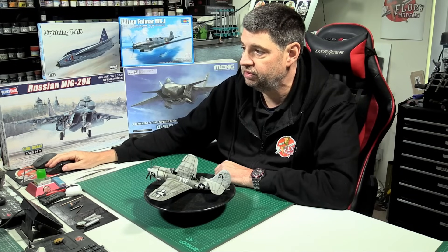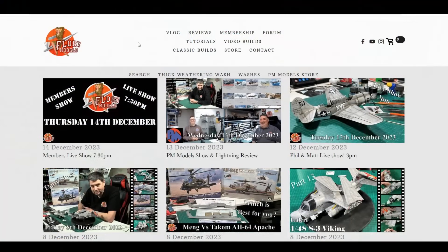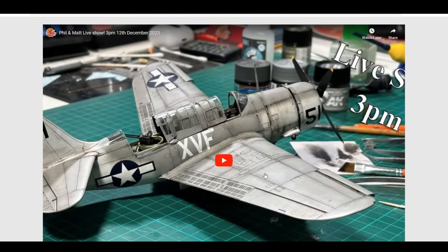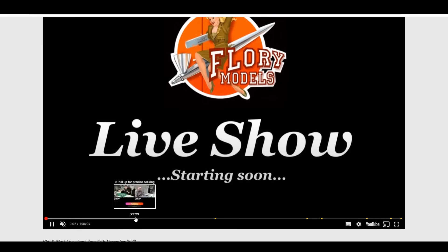If you want to go back and watch them, just look on social media or pop over onto the Flory Models site and you can see all of them. So this week it's a little bit disjointed in the way it actually went — it all started on Tuesday with finishing off the Hell Diver.